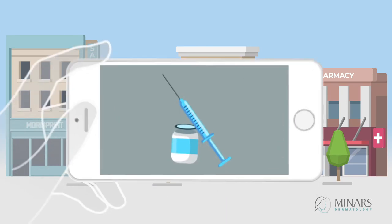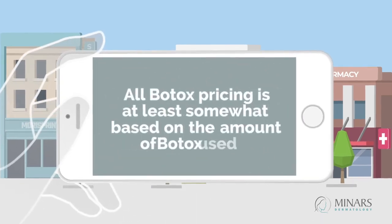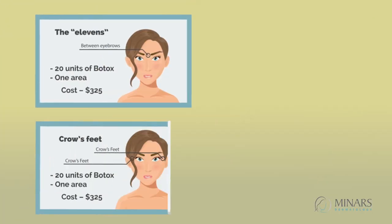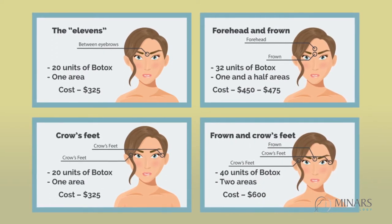Whether an office quotes pricing by unit or by area, all Botox pricing is at least somewhat based on the amount of Botox used. The best way to understand pricing is to show you some common Botox treatment scenarios and the approximate prices for each.